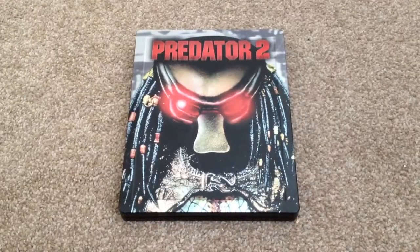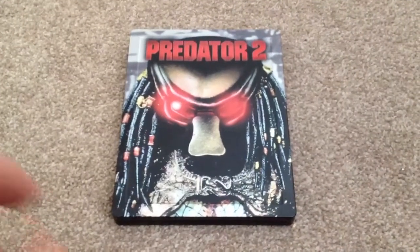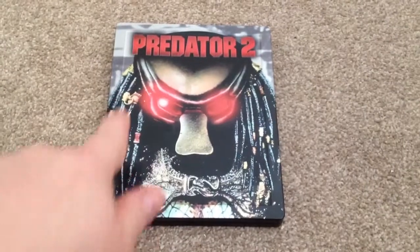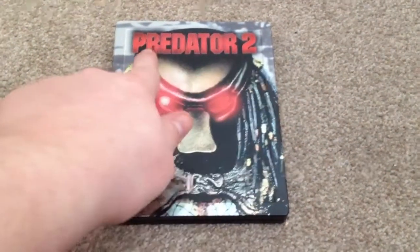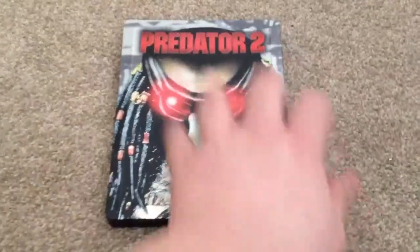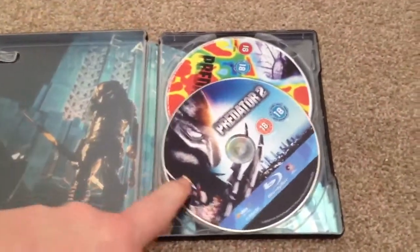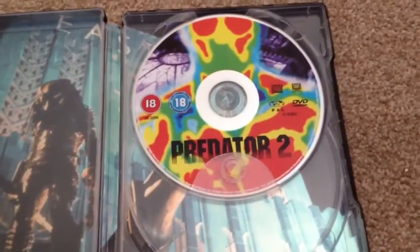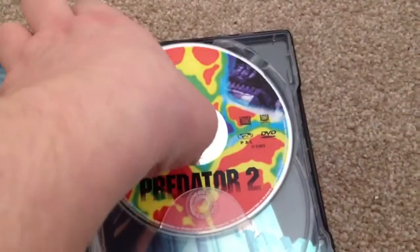Let's take a look at this steelbook. Here we have the front, and as you can see we have some embossed edging and the Predator 2 title is slightly embossed. Here's the side and the back. Let's take a look inside — we have two discs: the Blu-ray disc and the DVD disc, and behind the discs we have some artwork.